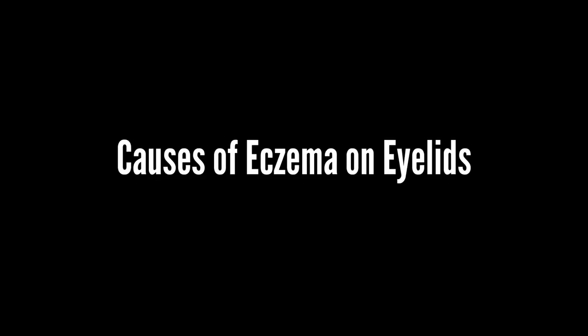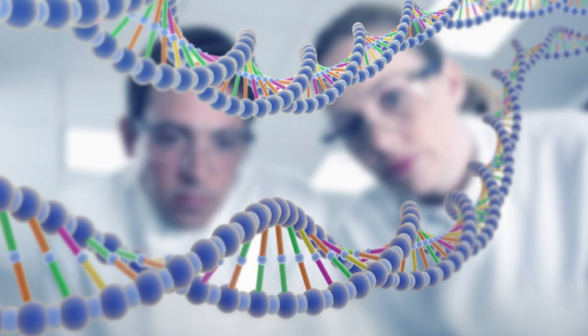Causes of Eczema on Eyelids. The exact cause of eyelid eczema is unknown, and it is believed to develop as a result of environmental and genetic factors in modern medicine.